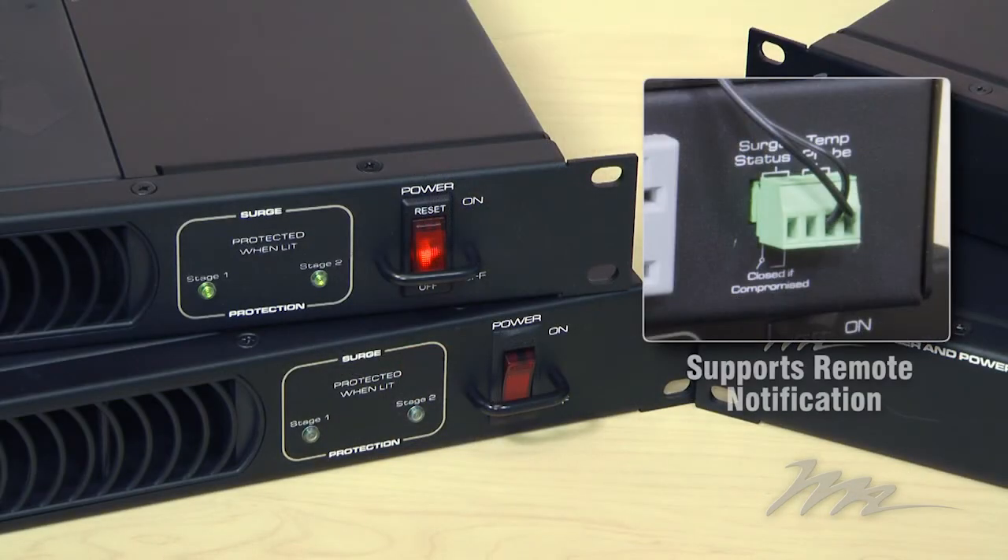You can be confident your vital equipment is safe with the multi-stage surge protection with surge status notification.